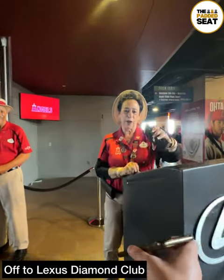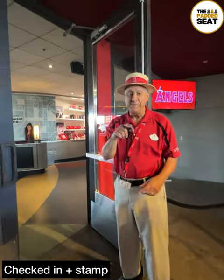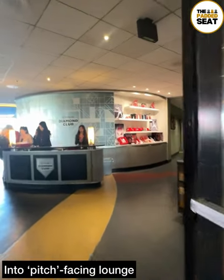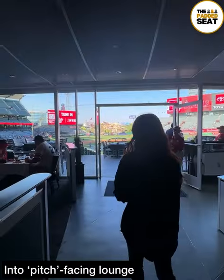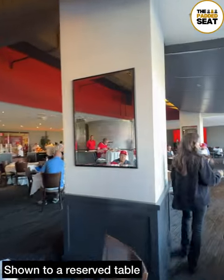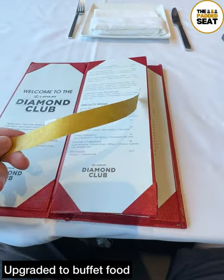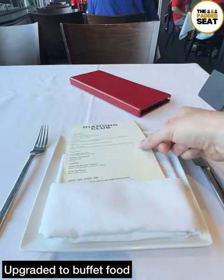E-tickets at the ready again, which were scanned as we checked in. Before heading inside, we did receive a stamp. Into the lounge and off to reception, where a member of staff walked us through to our reserved table. Not too busy at this point, but it does get busy later on. Waiting inside on the drinks menu was a golden wristband, which was for the optional upgrade for the $60 food buffet.